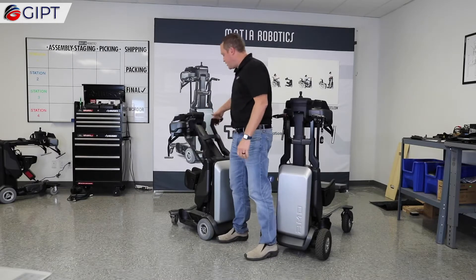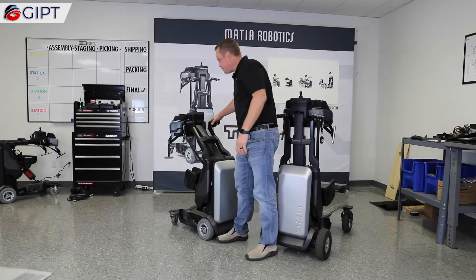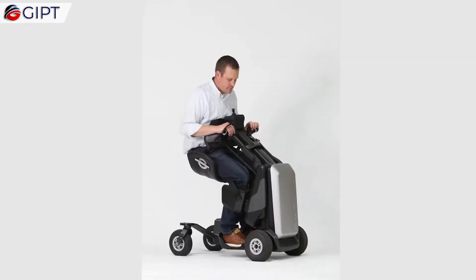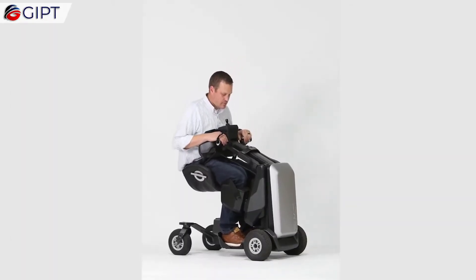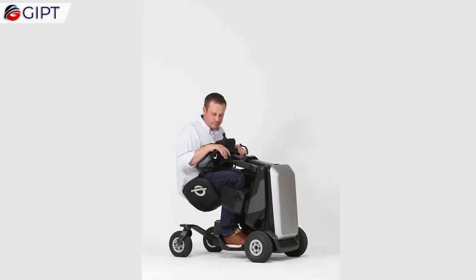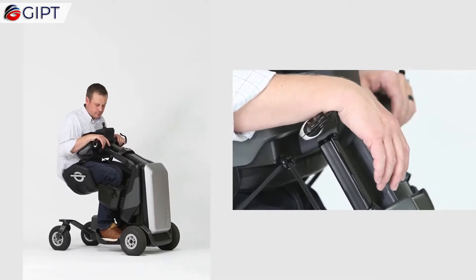This innovative mobility device is specifically not labeled as a wheelchair alternative, but instead is considered a life-changing mobility platform. The platform allows the disabled to safely sit, stand, and reach places that once were inaccessible, completely independently.